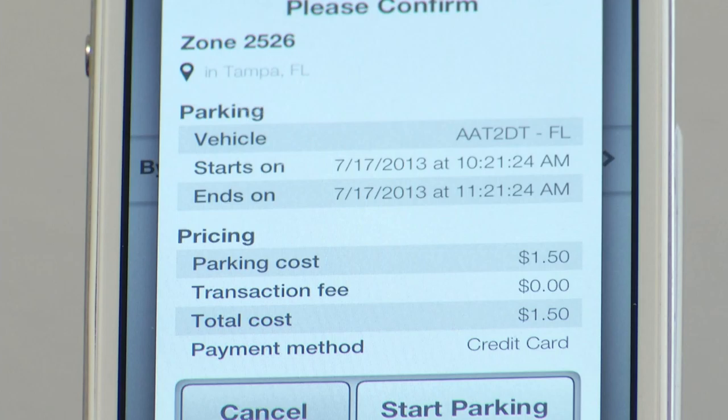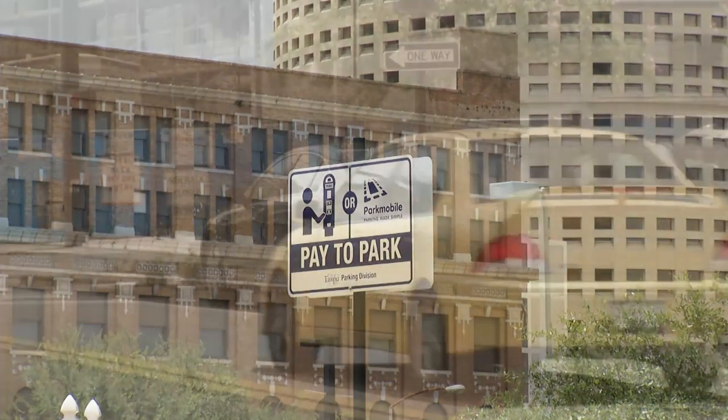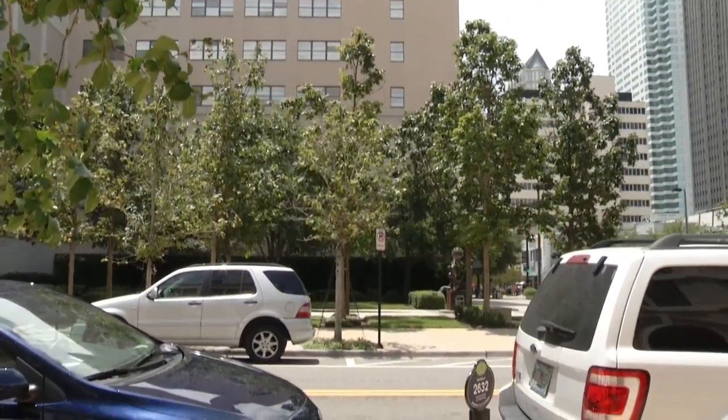You confirm that information, hit 'Start Parking,' and simply walk away to conduct your business downtown — whether it's an office appointment, a luncheon, or just general sightseeing in downtown Tampa. Probably the biggest benefit of this system is that it's another option making it convenient to park in downtown Tampa. It wasn't too long ago — three or four years ago — that you could only pay by coin at a downtown meter.